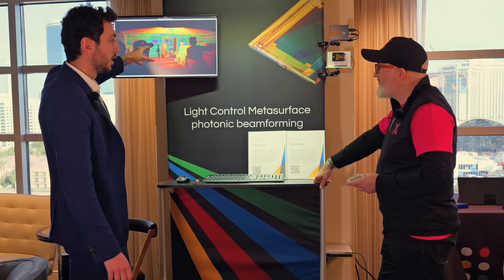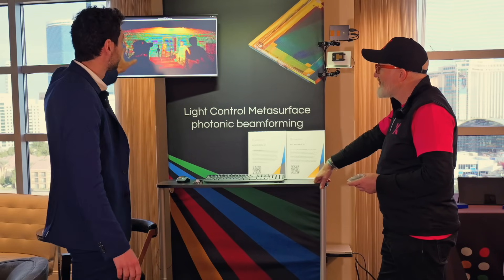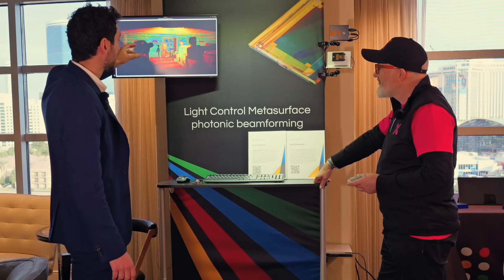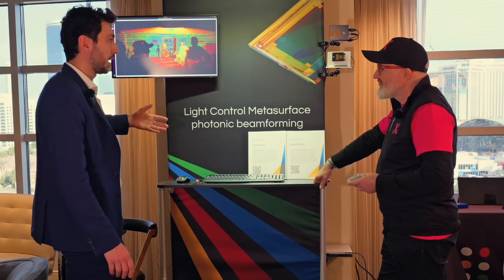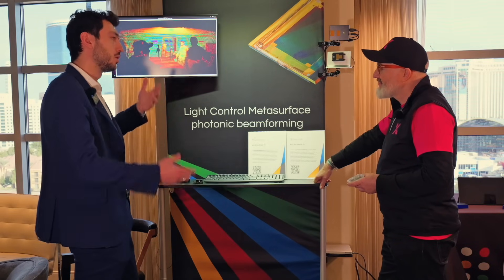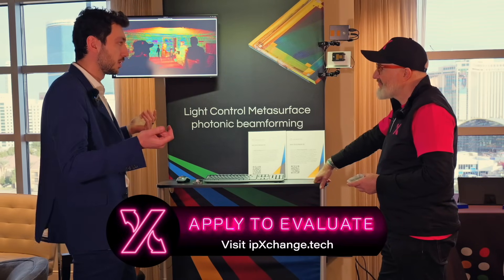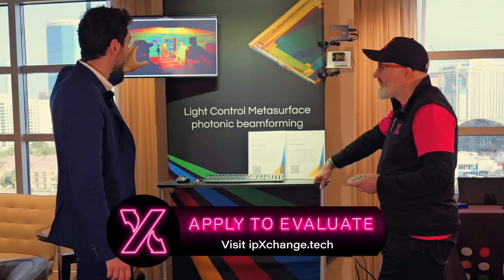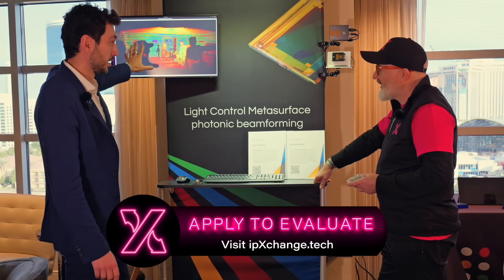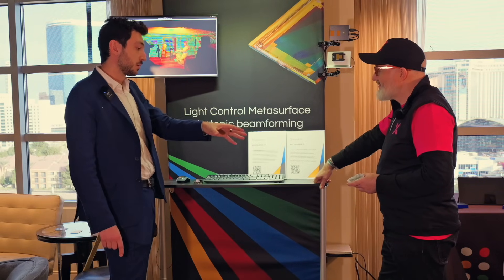Instantly you know where things are. So if you're running any kind of perception or AI engine, it will instantly know where things are in the room. This is really taking current sensing technology to the next level — with a camera you can do face recognition, but you don't know where things are in a 2D image. You need that depth information, and this gives you that instantly.